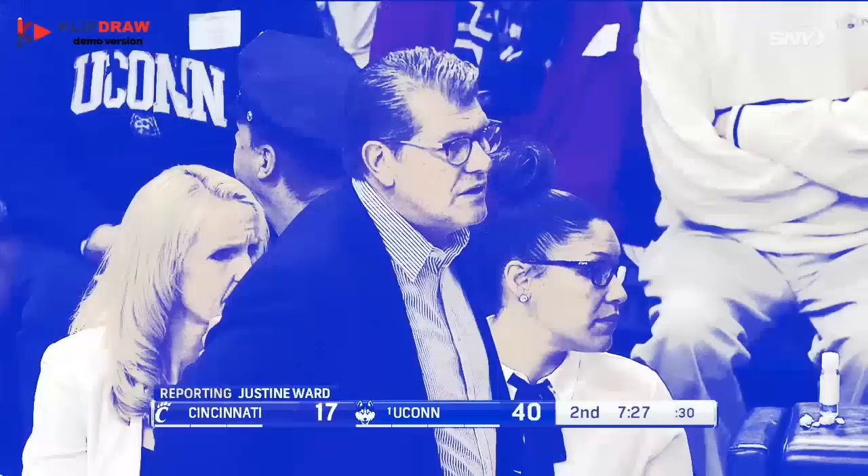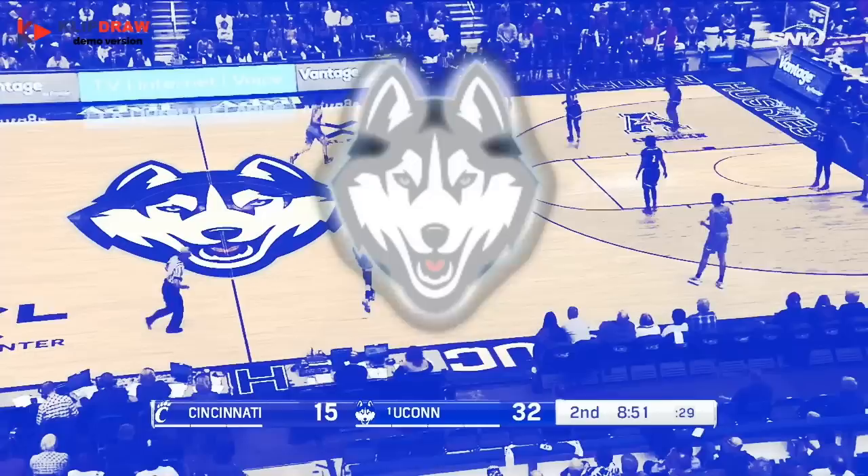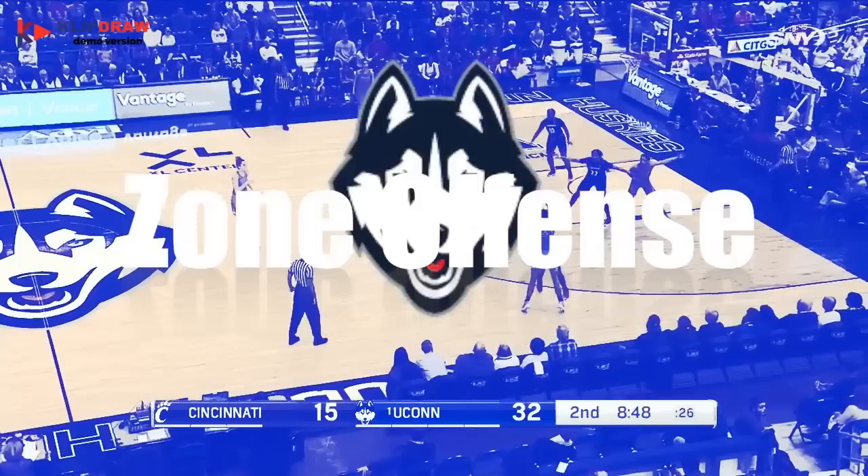UConn Huskies are the most dominant force in all of women's basketball. Watch as we break down their zone attack and how they flow into a traditional high post offense from four-out transition.